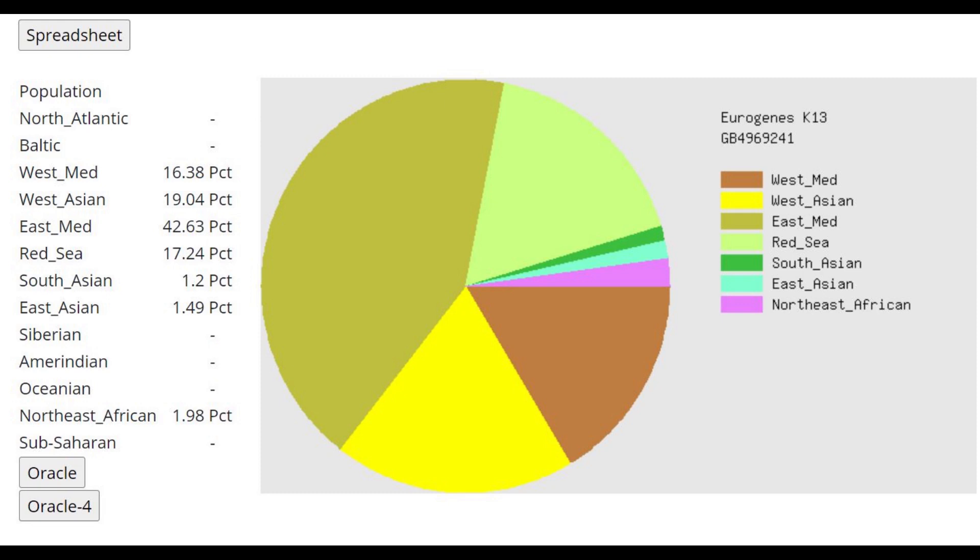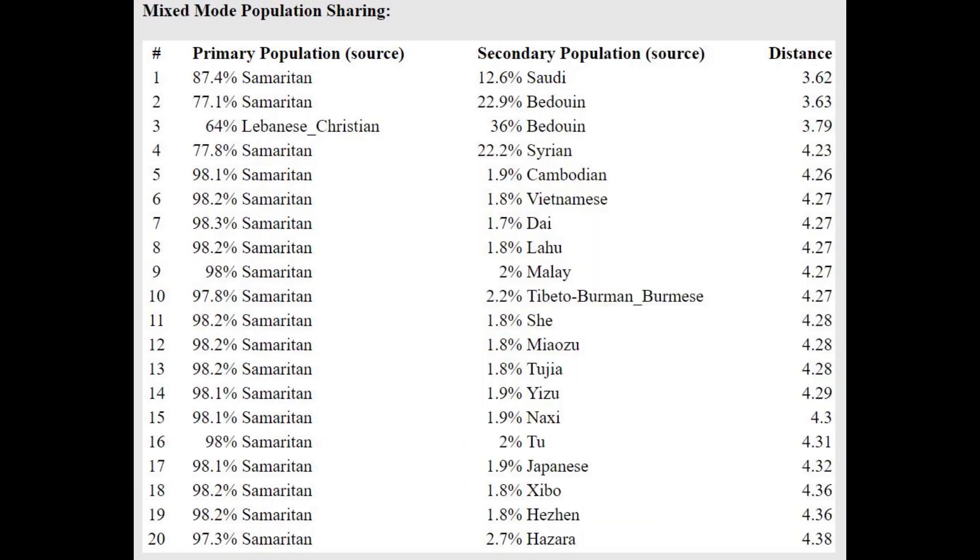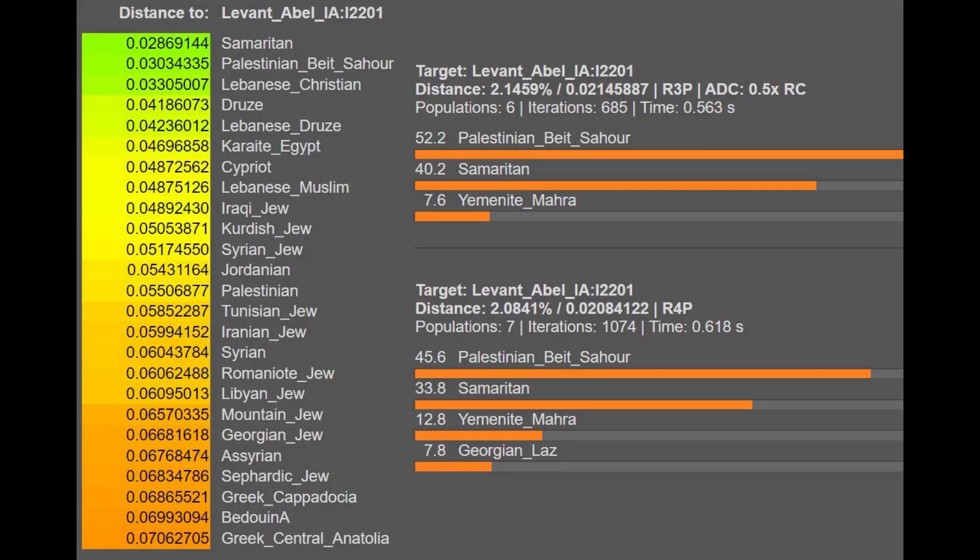This is what he scores with Eurogenes K13. It's a pretty modern result — there is no North Atlantic, no Baltic, no Siberian, no Amerindian, no Sub-Saharan. That's how you know it's a modern West Asian rather than an ancient individual; he's got a lot of modern drift. He's closest to Samaritans and Lebanese Christians, and he's getting modeled as a mixture of Samaritan plus Saudi or Samaritan plus Bedouin. It's interesting that he's so close to modern Samaritans, who are very heavy on the CHG component — they have a lot of CHG and Iranian Neolithic ancestry — whereas Israelites came from Egypt, where there is less of this Caucasus, less West Asian-related ancestry.